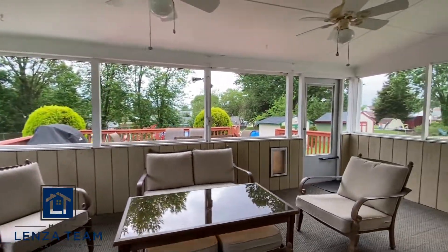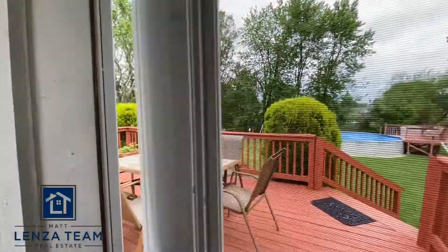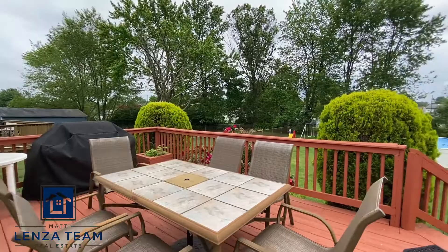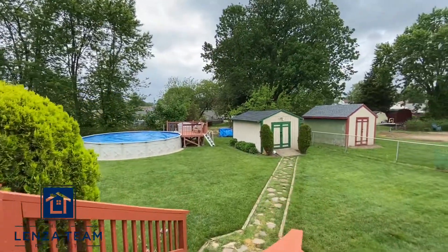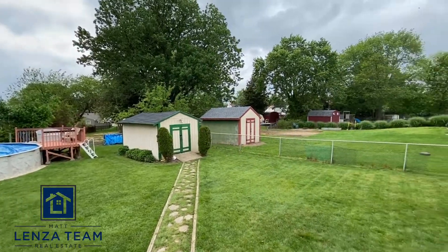Screened-in porch — beautiful day for it, two fans. Let's get to the best part, in my opinion: large deck, and then a backyard with a pool and space to boot. Fantastic.